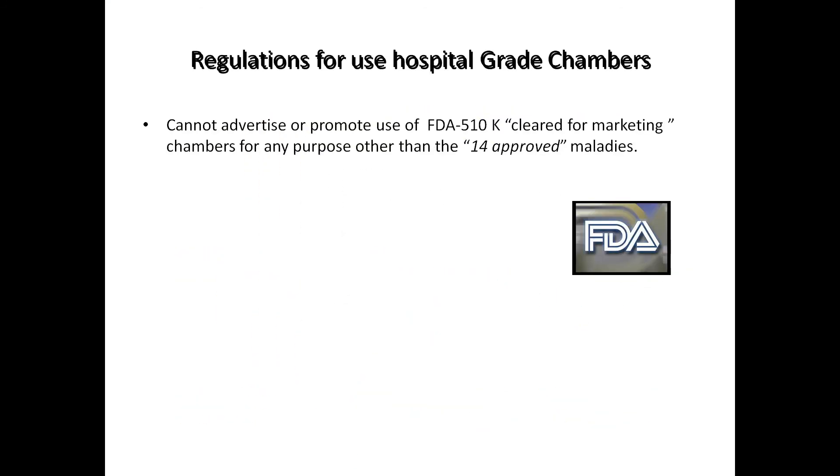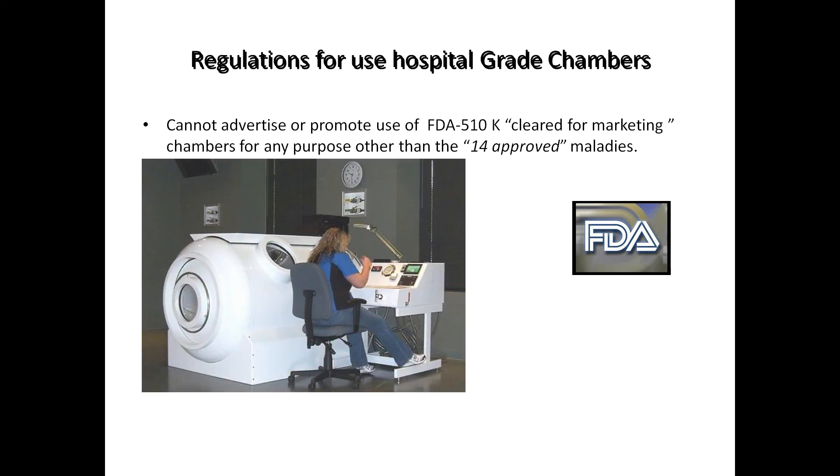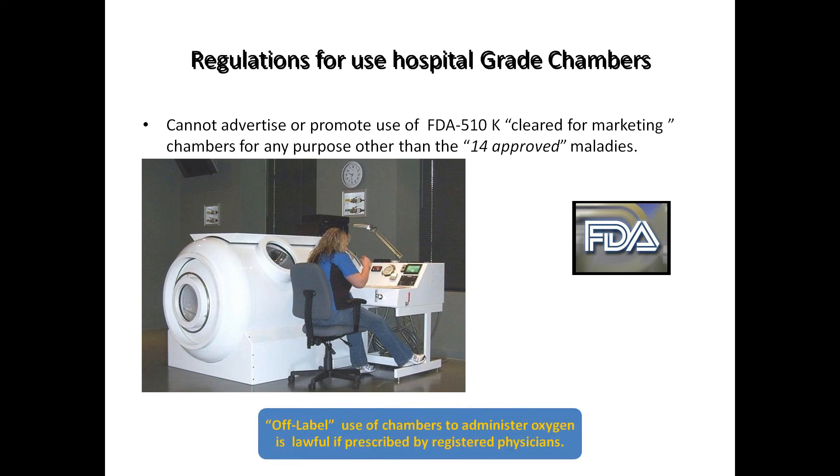There are regulations from the FDA about hospital quality. If chambers such as ours have a 510(k) clearance for marketing from the FDA, you are not allowed to promote that chamber for anything other than these 14 approved maladies. However, off-label use of the chambers to administer oxygen is in itself lawful if prescribed by a registered physician. You must have a doctor's prescription to be treated in a chamber for Lyme disease.